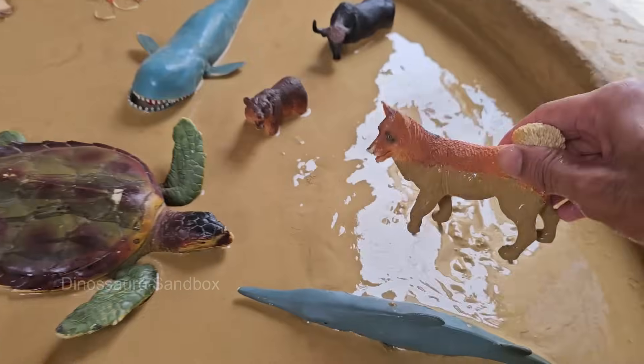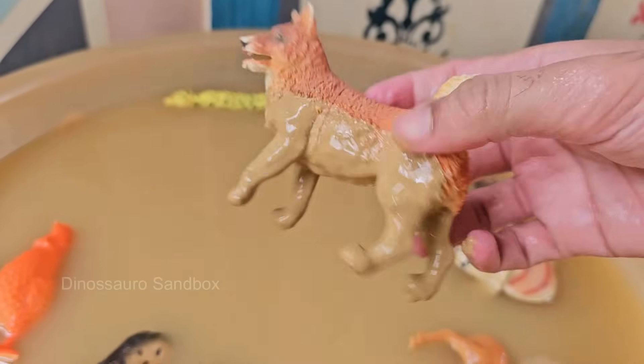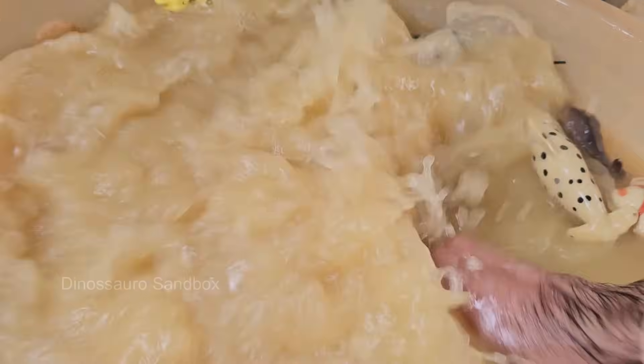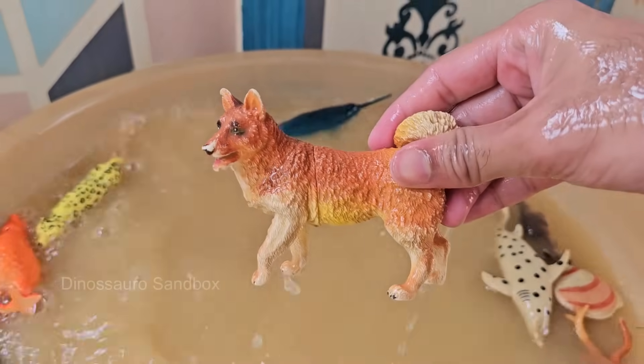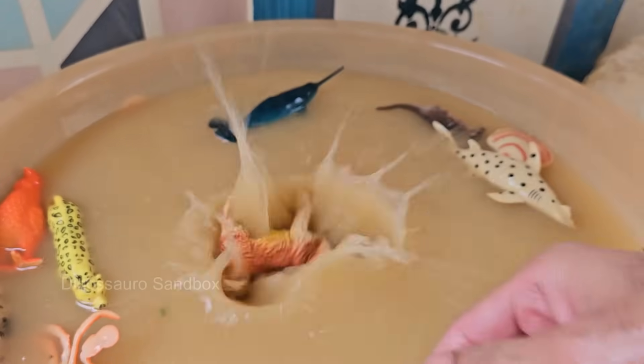Dogs were domesticated from wolves over 15,000 years ago and have been human companions ever since. Dogs have up to 300 million smell receptors, compared to about 6 million in humans.